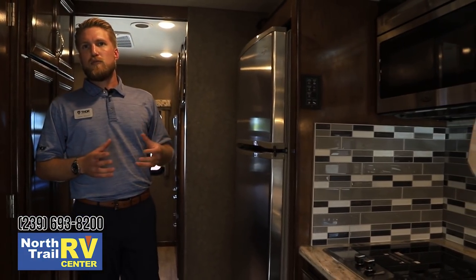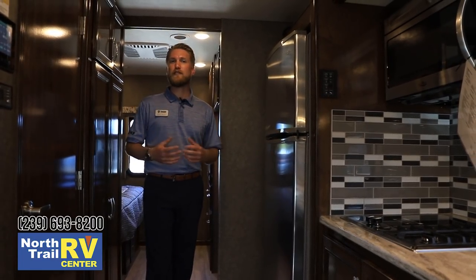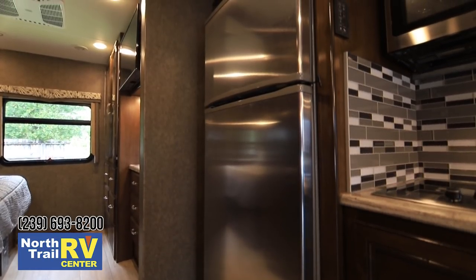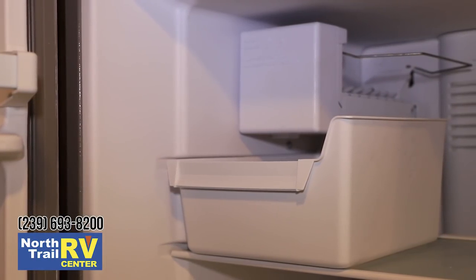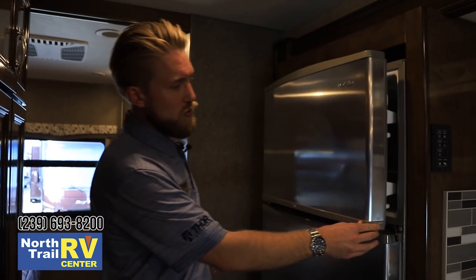A lot of units use a traditional six to eight cubic foot gas electric refrigerator, but customers always want more fridge space. In the Magnitude, we started using a 16 cubic foot Whirlpool stainless steel refrigerator with tons of shelf space, deep storage, door storage, and three interior drawers. The freezer portion has an ice maker — one less thing to bring with you. This refrigerator is paired to an 1800 watt pure sine wave inverter with two house batteries standard, allowing you to run it without the generator while traveling or overnight.